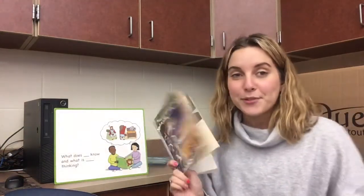Hi Kindergarteners! Today we're going to read chapter 5 of Sunset on the Sabertooth. I'm so excited to find out what's going to happen to Jack and Annie.